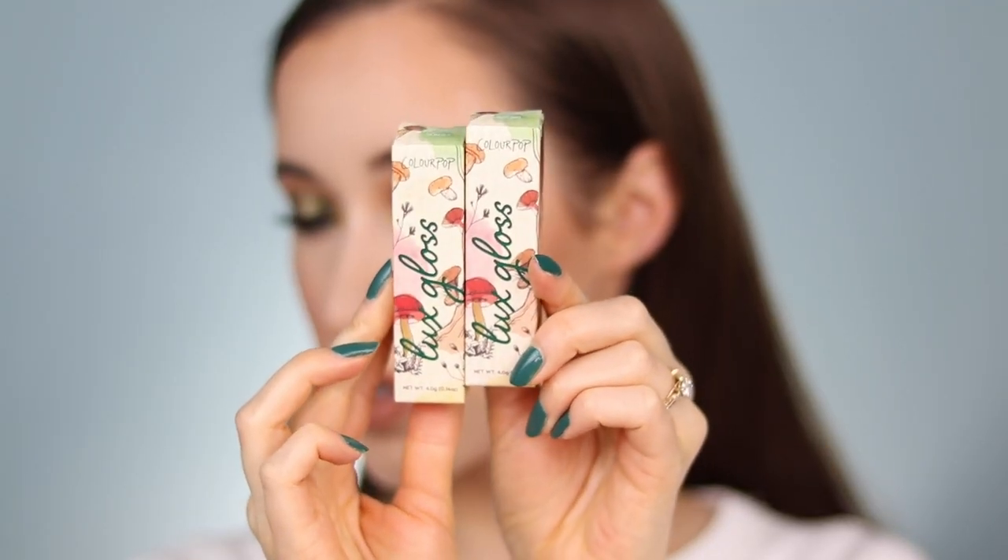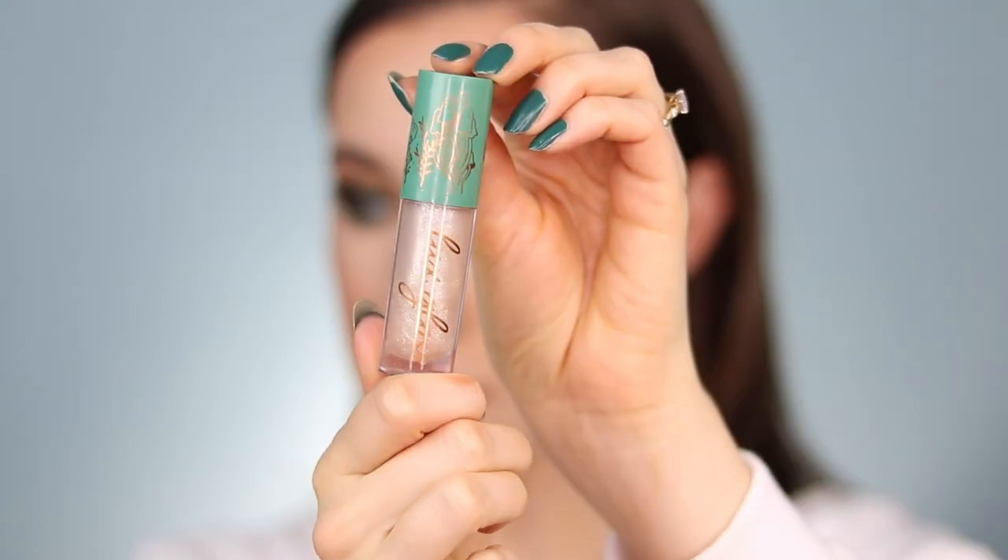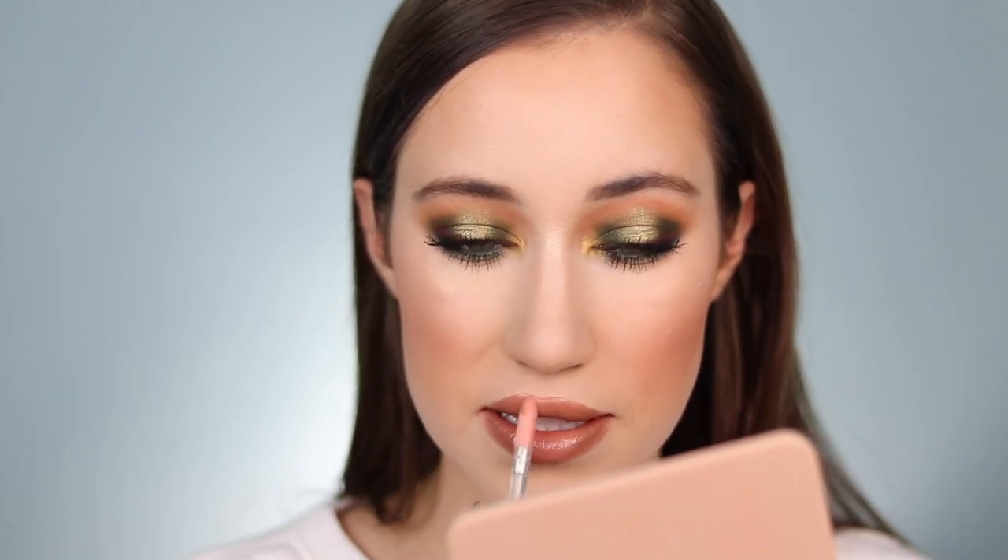Last but not least, Christy created two luxe glosses. We have two shades: Wildflower, which is a really nice soft pink, and Glacier, which is so beautiful with a bunch of reflects in it. I'm going to use Wildflower so that it matches the look and the vibe. I'll apply a little bit in the center of the lips. Now, this luxe gloss formula is not my favorite — I prefer the Ultra Glossy Lips over this ColourPop formula; I find it a bit sticky. But I do like to layer it in the center of the lips to create dimension. That shade is really beautiful and it helps the lip liner and lipstick melt together seamlessly.